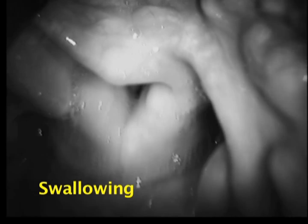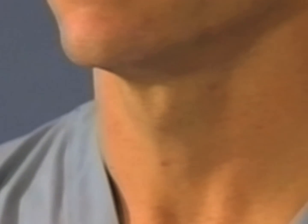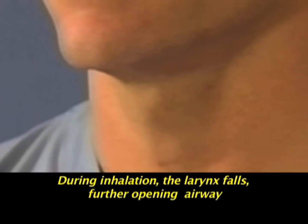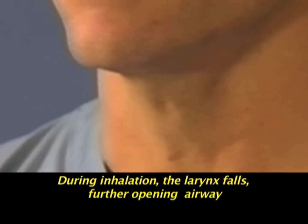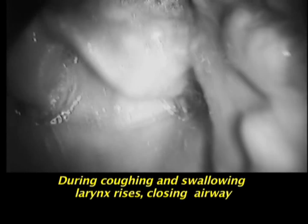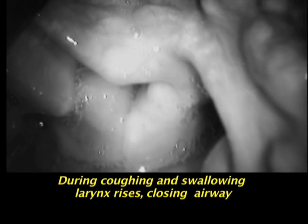Movements that close off the top of the larynx protect it during swallowing or from aspiration. Muscles that surround the outside of the larynx, called extrinsic muscles, move the larynx up and down within the neck to support this function. For example, during inhalation, the entire larynx falls in the neck, a movement that pulls the epiglottis up and away from the glottis, further opening the airway. During coughing and swallowing, the larynx rises in the neck. This higher position causes the epiglottis and the back of the tongue to drop downward over the glottis, closing it off.